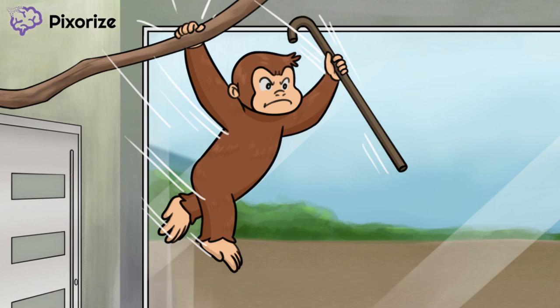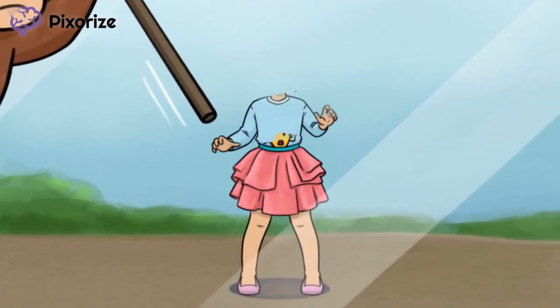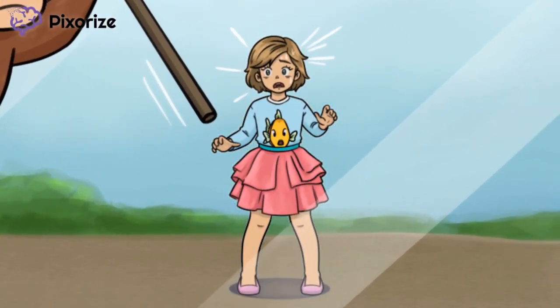Now let's talk about the genetics behind DiGeorge Syndrome. Take a look at the center of the image — that little girl visiting the zoo. See her tutu? Tutus are Pixarize's symbol for the number 22, since, you know, 2-2. So you can bet that the 22nd chromosome is involved here.